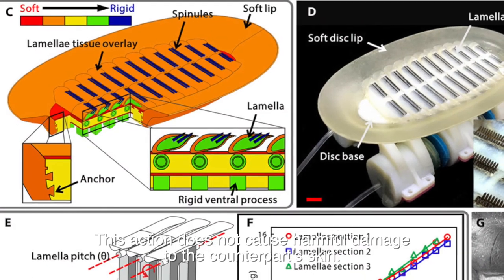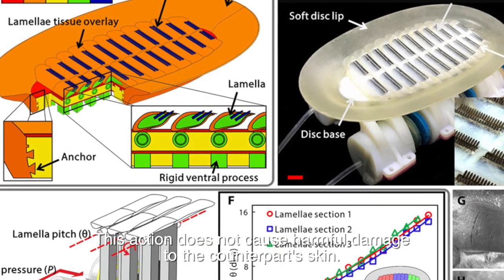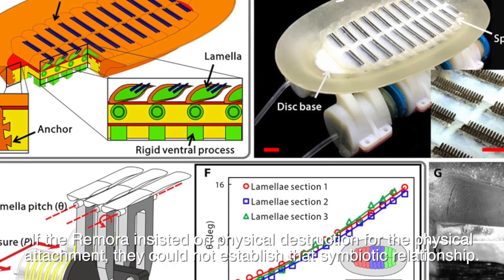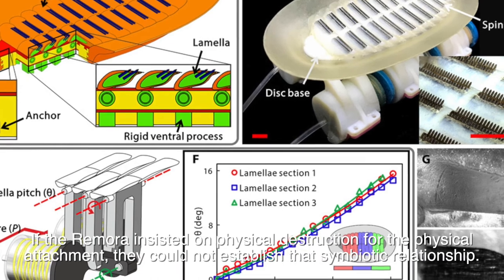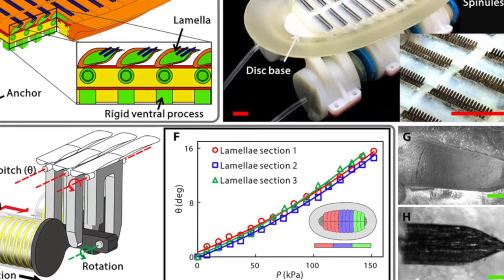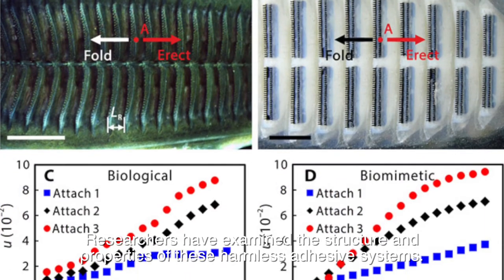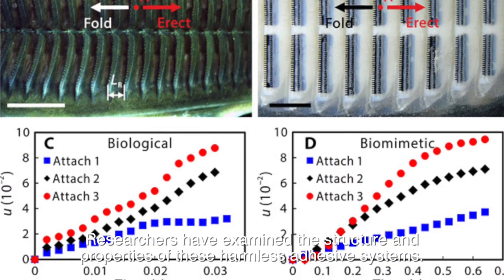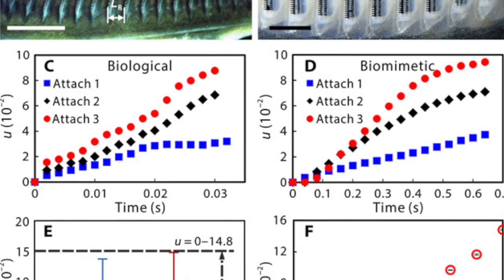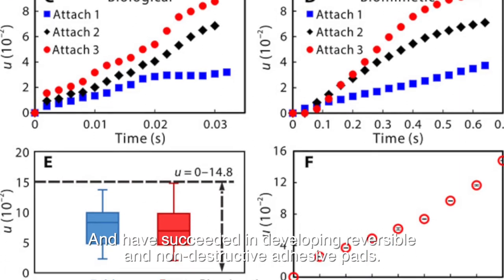This action does not cause harmful damage to the counterpart's skin. If the Remora relied on physical destruction for attachment, they could not establish that symbiotic relationship. Researchers have examined the structure and properties of these harmless adhesive systems and have succeeded in developing reversible and non-destructive adhesive pads.